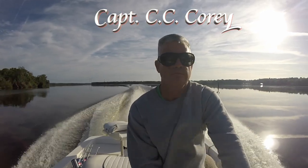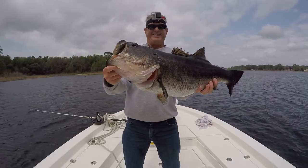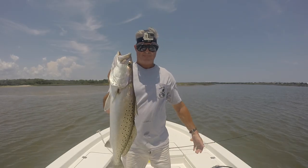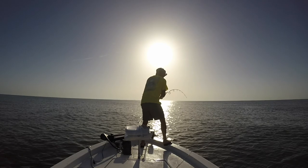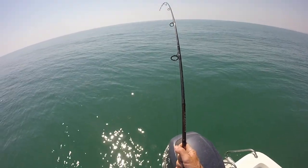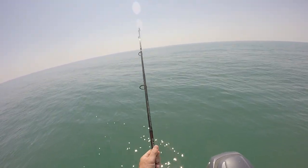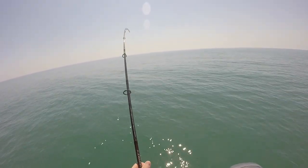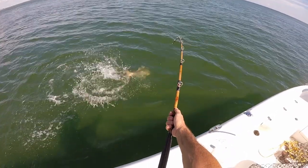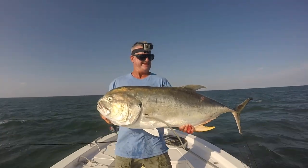I'm Captain C.C. Corey. Come with me and experience some of the most action-packed and adrenaline-filled fishing that North and Northeast Florida has to offer. We fish for everything from huge bass in freshwater to monster tarpon in saltwater and everything in between. If you like seeing awesome jumps, if you like the sound of a screaming drag, if you like seeing big fish, well, you just might have found your channel. So sit back, relax, if you can, and let's see what we can hook into today with the North Florida Angler.